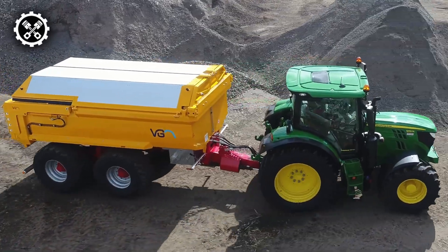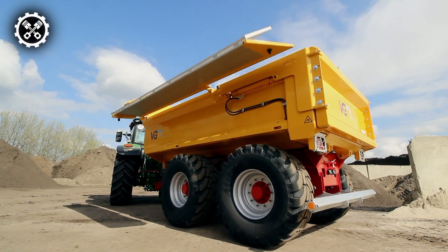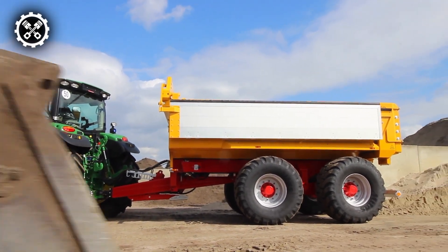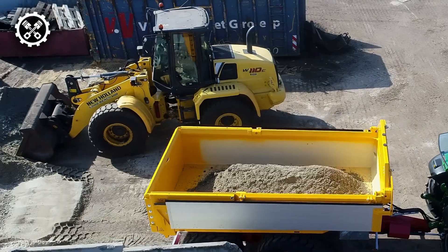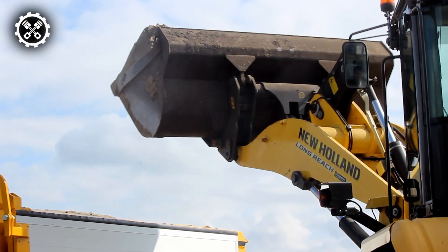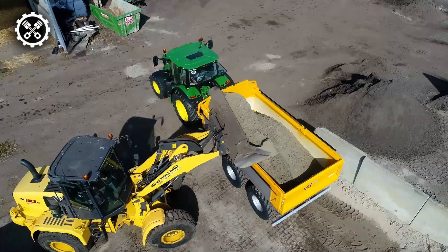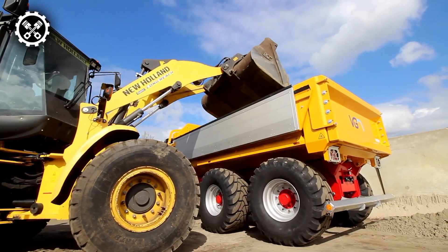Commencing with the Rocky 16 Sand Tipper, this robust trailer stands out as a heavy-duty and reliable solution. Designed for strength and durability, it boasts a tapered container with a generous capacity of up to 17.5 cubic yards for transporting sand. Facilitating seamless and secure unloading, the trailer employs a hydraulic tipping cylinder. The tandem axle configuration, equipped with four hydraulically braked wheels and a rubber sprung bar, ensures stability during travel.